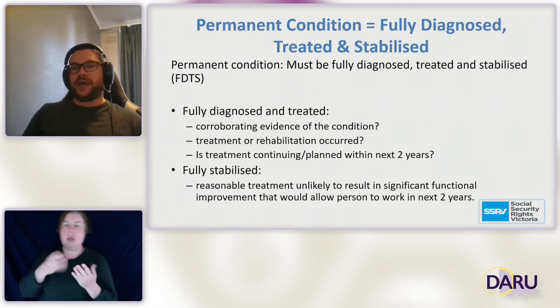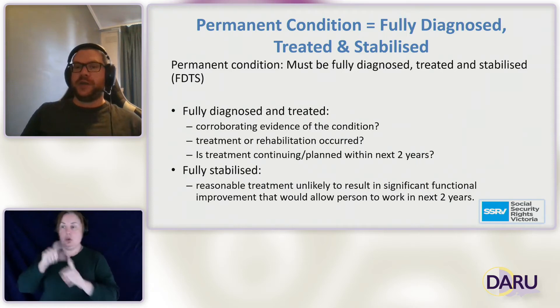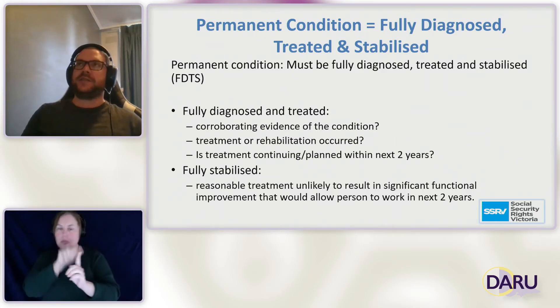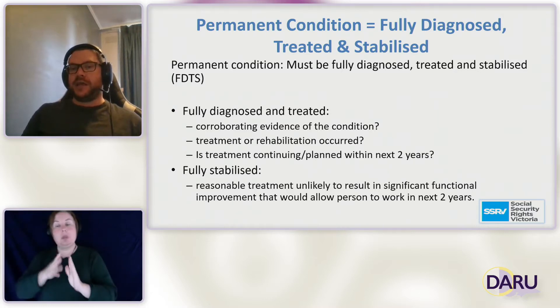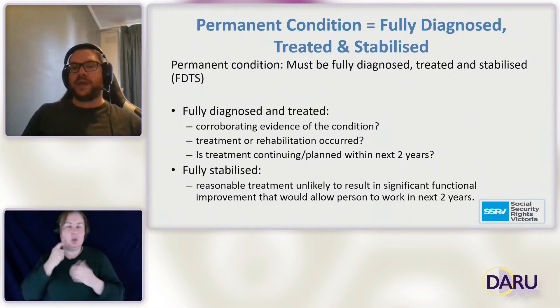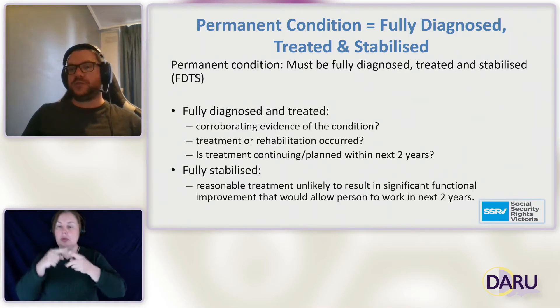Starting with permanent conditions — a permanent condition isn't what we would normally think of. A permanent condition is one that has been fully diagnosed, fully treated and fully stabilised. A fully diagnosed condition means the doctors know what's going on and have given a formal diagnosis — that's one of the simpler aspects to show in a DSP application. Fully treated means everything that is reasonable to treat the condition has been done and there's nothing left to do.